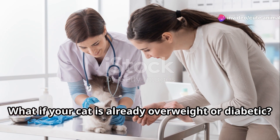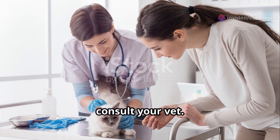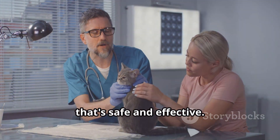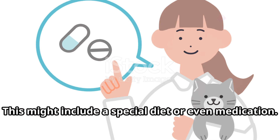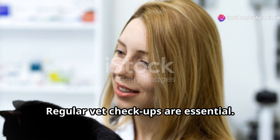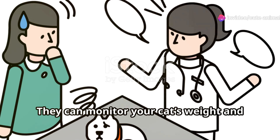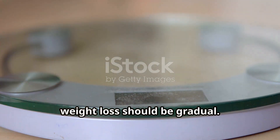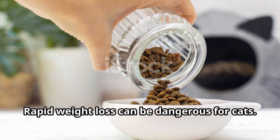What if your cat is already overweight or diabetic? Don't worry. First, consult your vet — they can help create a weight loss plan that's safe and effective. This might include a special diet or even medication. Regular vet check-ups are essential; they can monitor your cat's weight and blood sugar levels, adjusting the plan as needed. And remember, weight loss should be gradual, as rapid weight loss can be dangerous for cats.